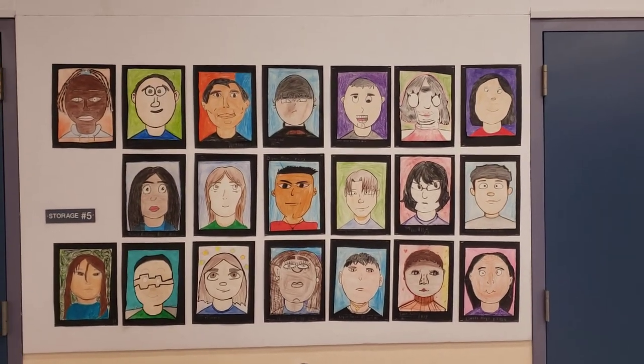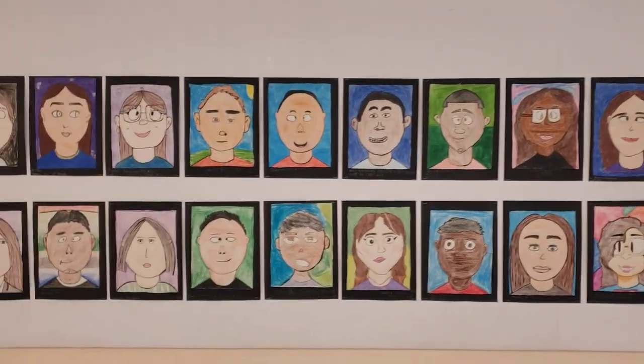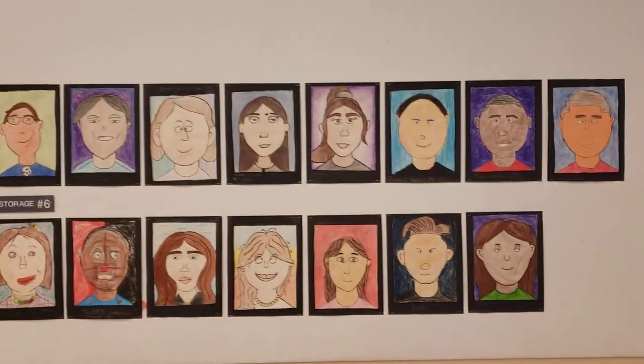That's my third period class, and then further down the wall, my fourth period class, and further down the wall, my fifth period class.